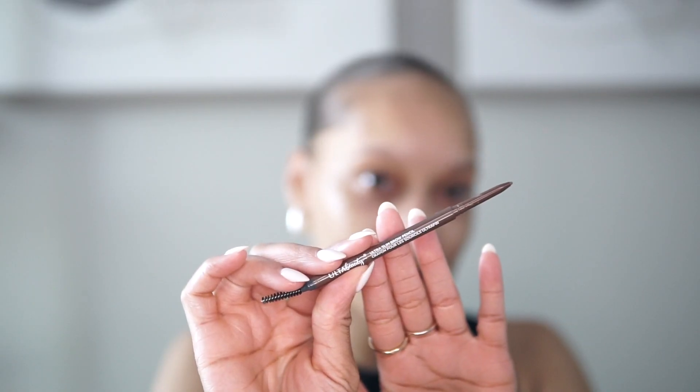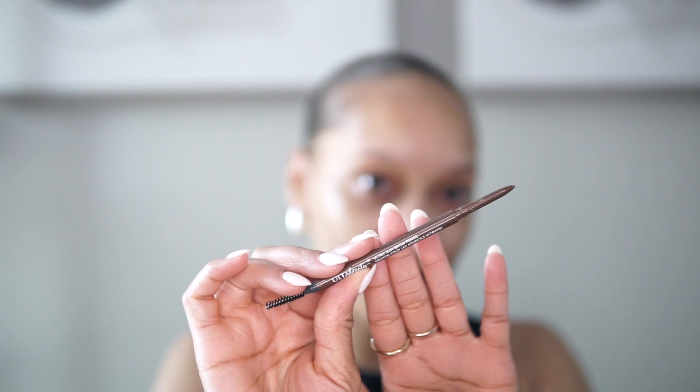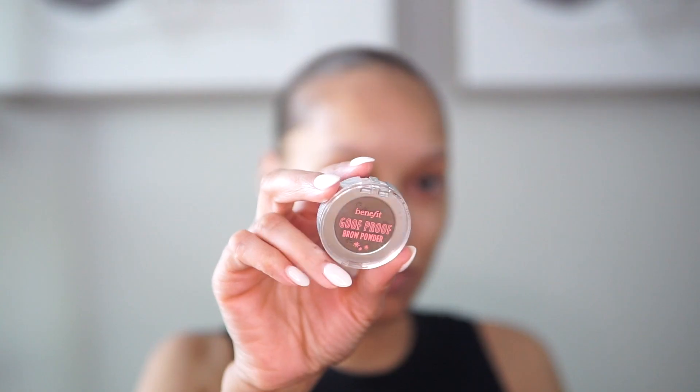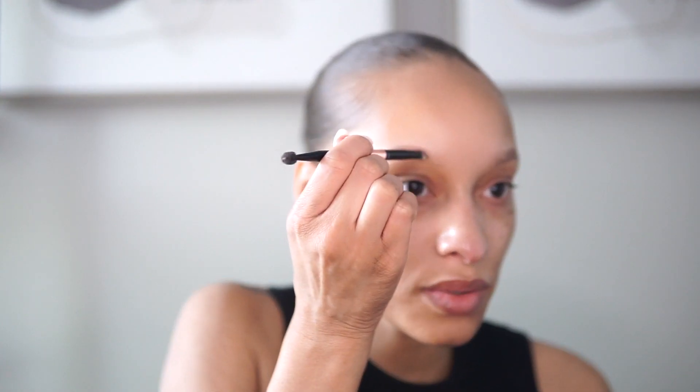I typically have my brows already done, so I'll show you the steps I take: I outline my brows with my pencil. Currently I'm using the Ulta Beauty soft brow pencil in the shade Medium. I outline my brows first, and the next product I use is the Benefit brow powder to create some hair strokes.